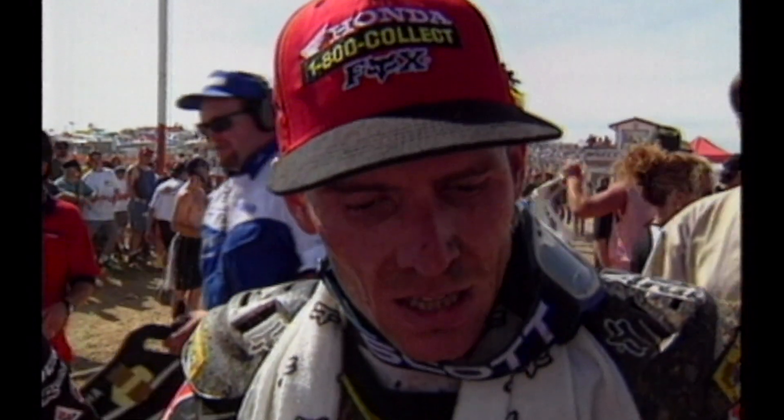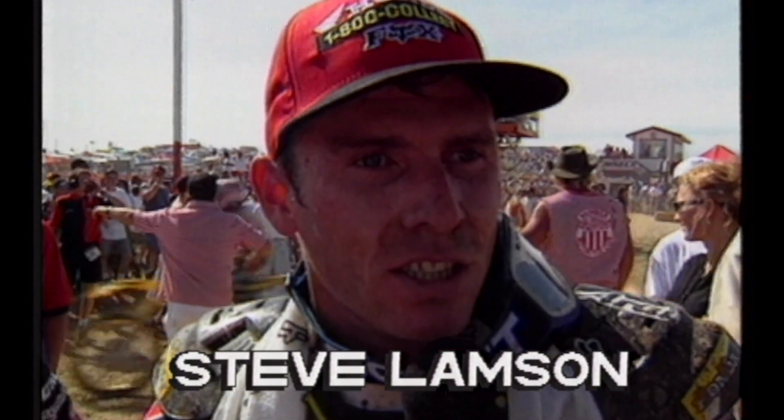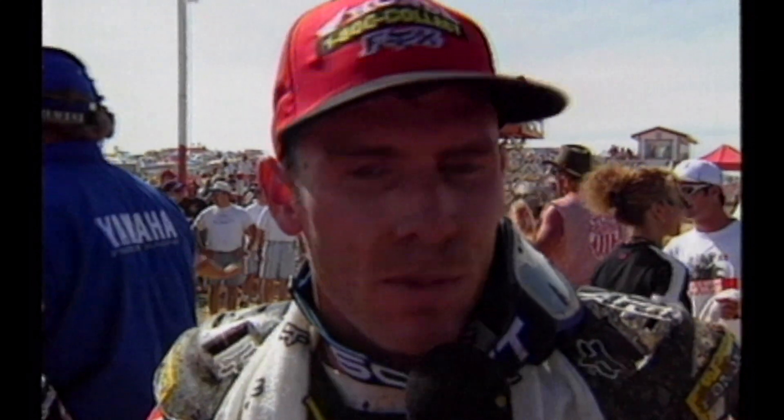Two national wins in a row — great way to start your title defense. Lampson: 'A lot better than last year, so I'm going to just put my head down and work hard. My bike worked great today. Cliff White, Mike Gosser, and Bill's Pipes — one of the guys did a really great job on it.'